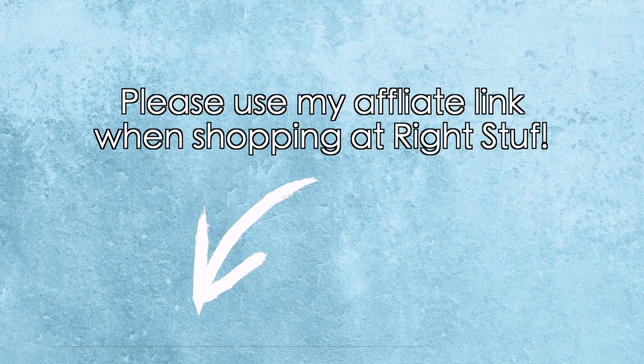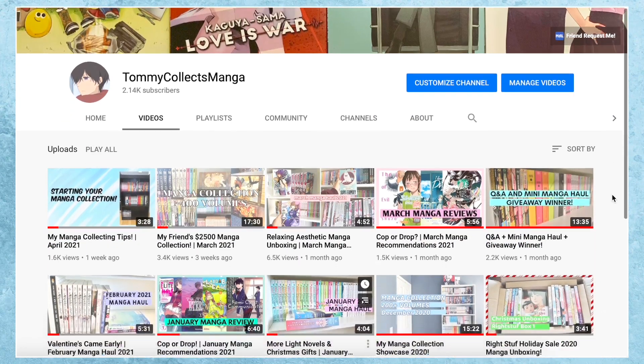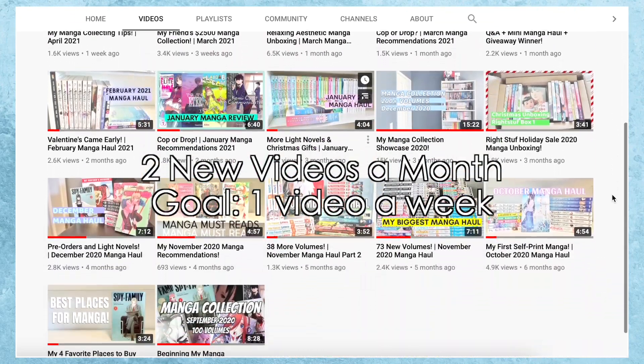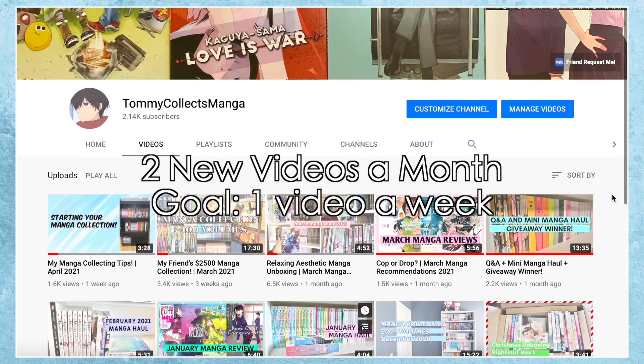That's everything I got from Right Stuff today. If you're planning on buying any of these or anything else on Right Stuff, please use my affiliate link below as it helps out the channel. I'm sorry I don't have a specific posting schedule right now — I'm gonna try my best to post weekly, but for now you can expect at least two new videos every month. That's all for this month's manga haul, I'll see you guys in the next one. Bye bye!